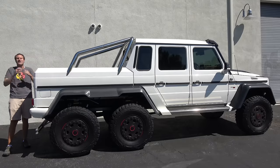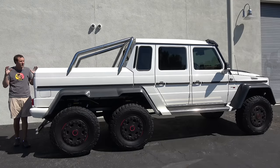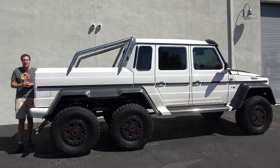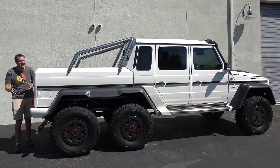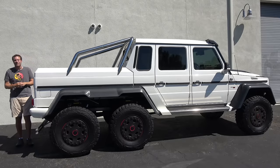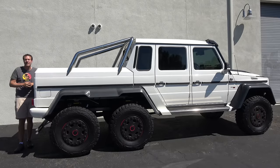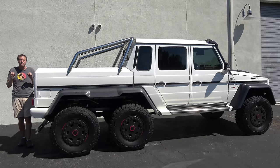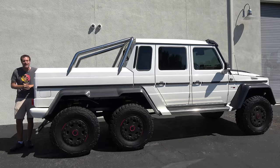Somehow that seems kind of reasonable for an ultra-limited production, lifted, six-wheeled Mercedes G-Wagon pickup. So today I'm going to take you on a tour of the 6x6 and show you all of the quirks and features of the ultimate pickup truck. Then I'm going to get it out on the road and drive it, and then I'm going to give it a Doug score.